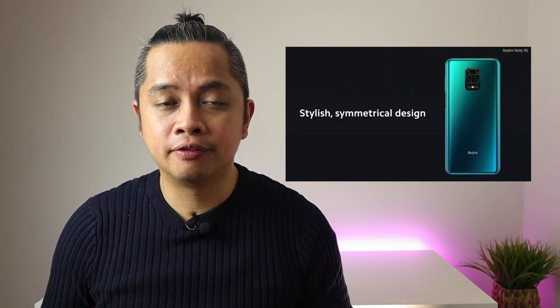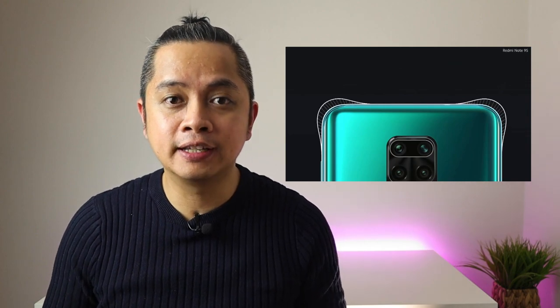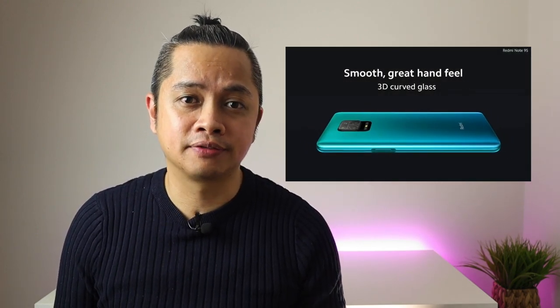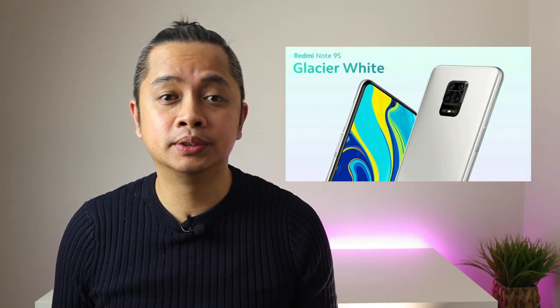Number two is the back design. The Redmi Note 9S has a different design compared to its predecessor. It has a stylish symmetrical design with slick curves, and a 3D glass back which is also Corning Gorilla Glass 5. There are three available colors: Aurora Blue, Glacier White, and Interstellar Gray.